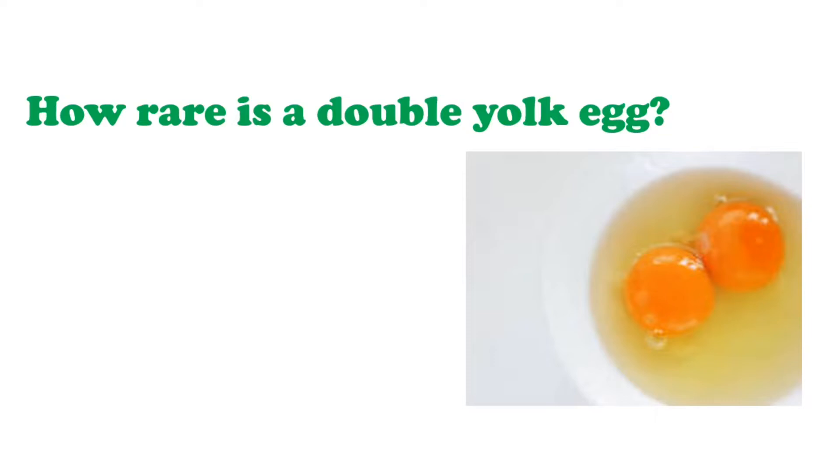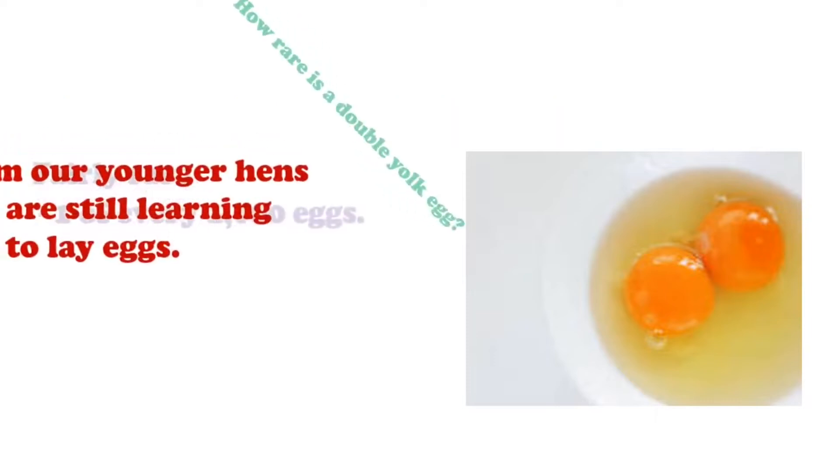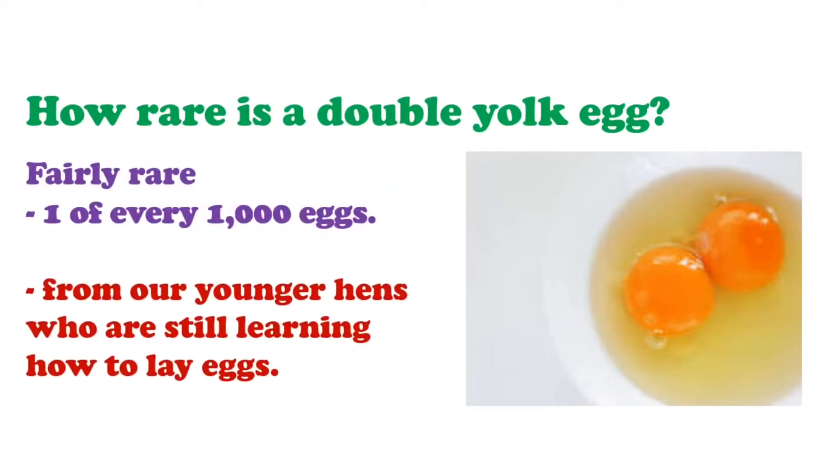How rare is a double yolk egg? By themselves, double yolks are fairly rare — you might find them in one of every 1000 eggs. These eggs typically come from younger hens who are still learning how to lay eggs.